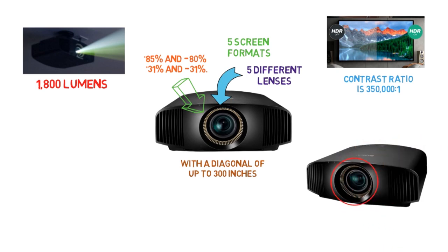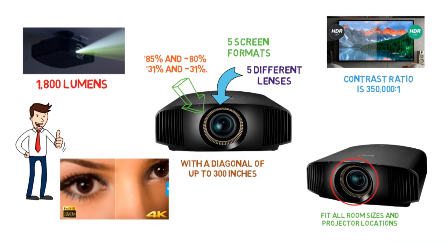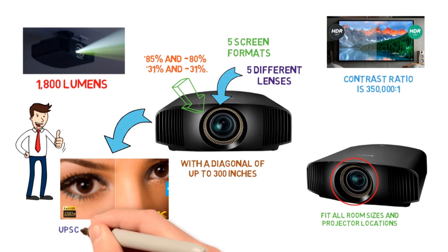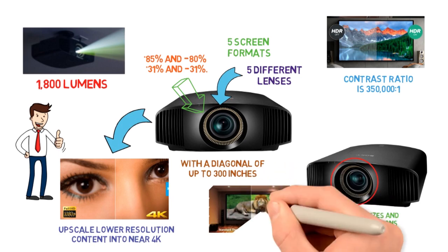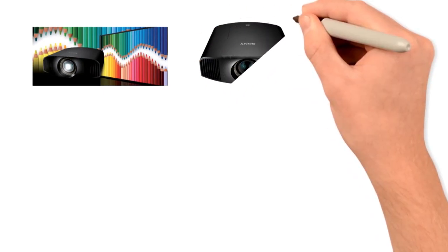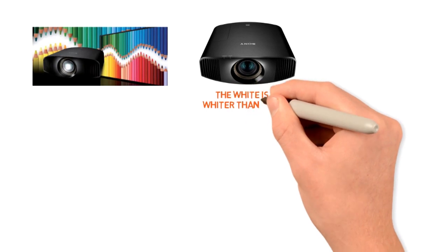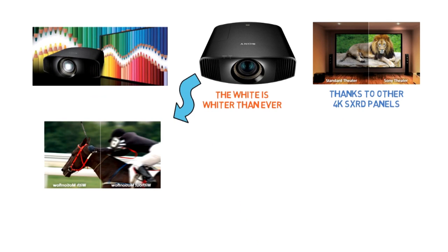The zoom is motorized and can easily be adjusted to fit all room sizes and projector locations. The projector is HDR compatible, with perfect accuracy and clarity of every frame and picture being projected on the screen. The projector will automatically upscale lower-resolution content into near 4K quality, so you can enjoy your favorite DVDs and Blu-ray discs at a quality level like never before. The colors are extremely vivid and accurate due to the Triluminous technology of this amazing 4K projector by Sony. The white is whiter than ever and the blacks on the screen will be deeper, thanks to the 4K XSRD panels. The projector also has motion flow technology for a smooth picture, even when watching fast-moving action movies and sports.